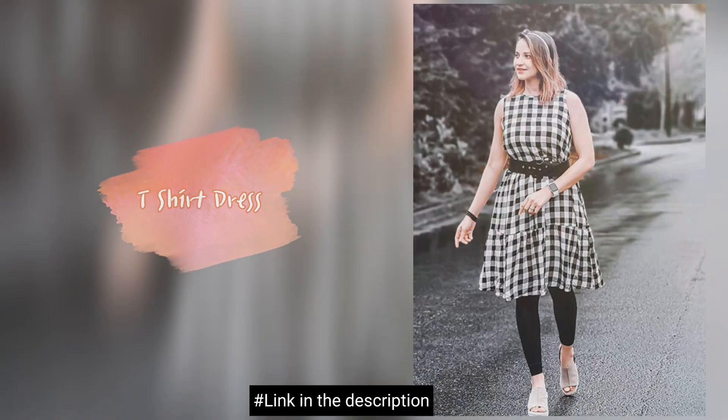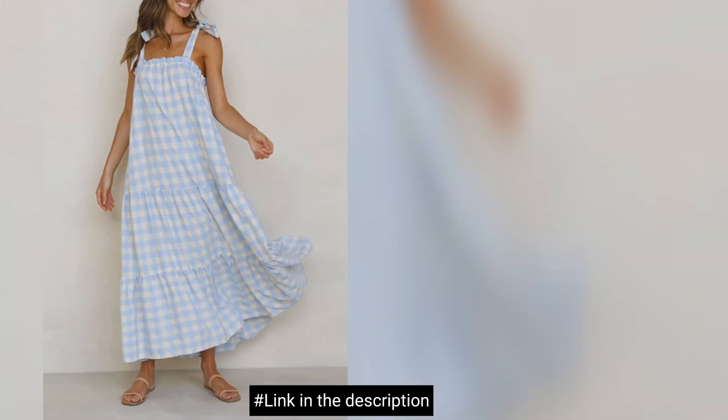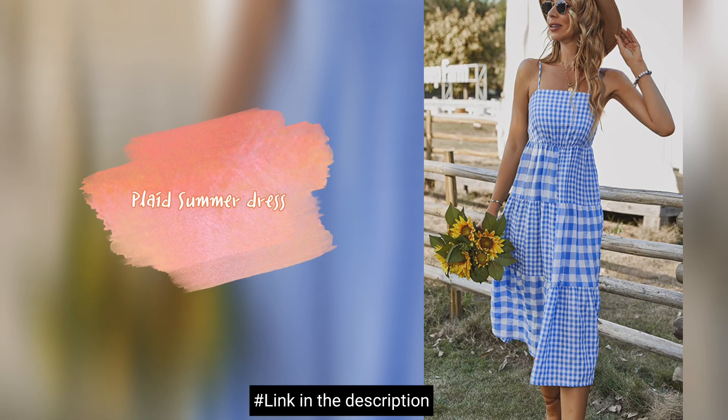T-shirt dress. Maxi dress. Plaid summer dress.